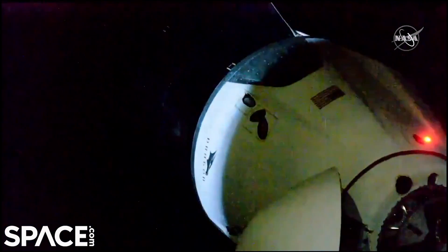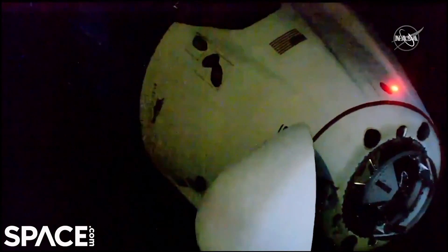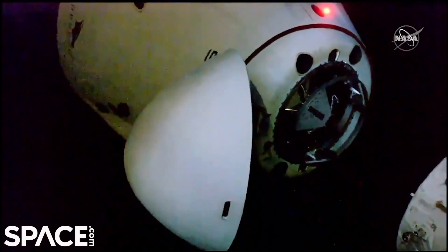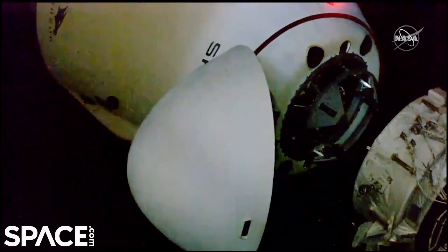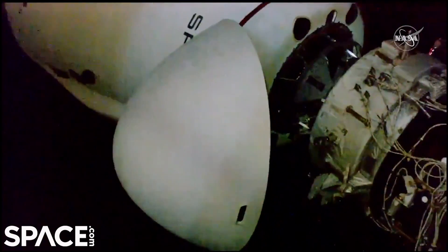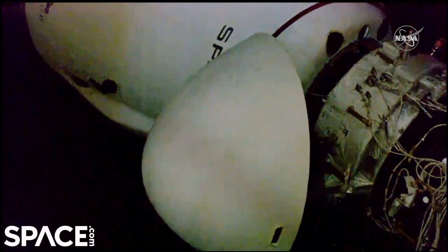There is a soft capture ring on Crew Dragon and once there is contact between the spacecraft and the International Space Station, that soft capture ring will retract until sensors indicate it's time for hooks to drive and create the hard capture that we'll be looking for around 6:30 that firmly secures Dragon to station.